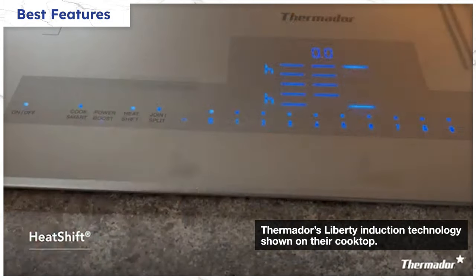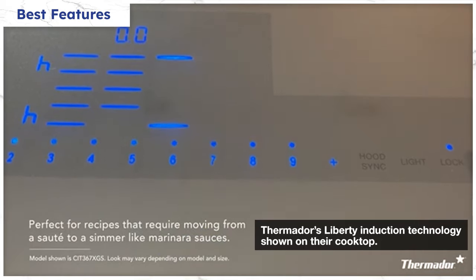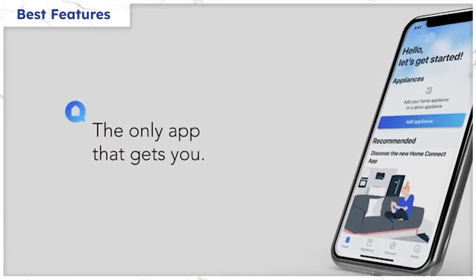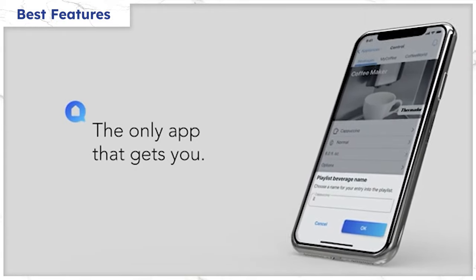The My Zone can change whenever you move 2 inches, for up to 5 zones, and you can set whatever zones you want. The TFT clock is easy to use and Thermador has smart functionality through Home Connect along with recipe tie-ins.